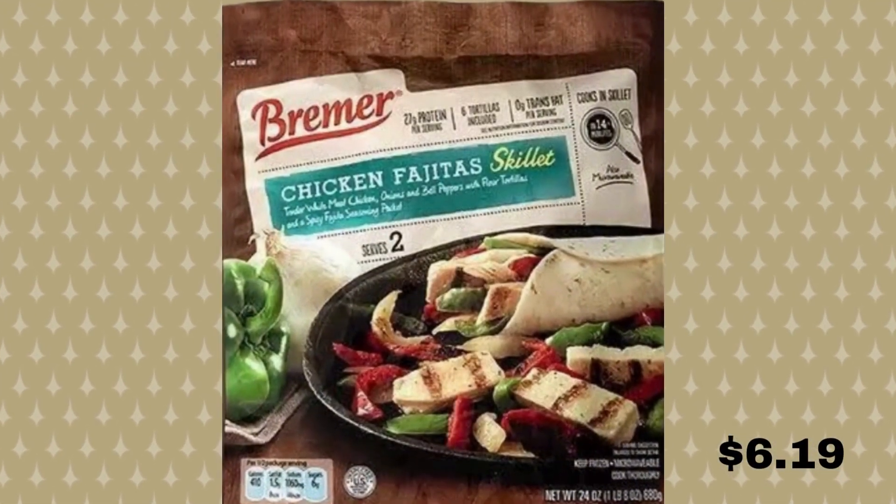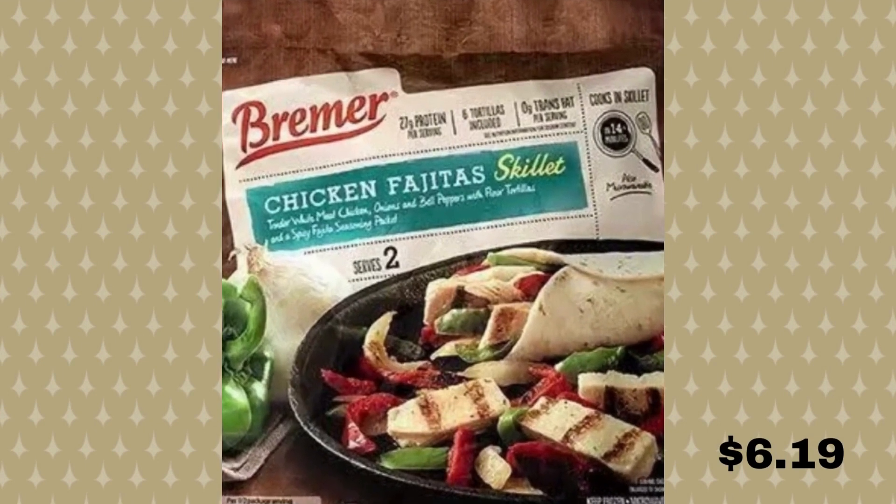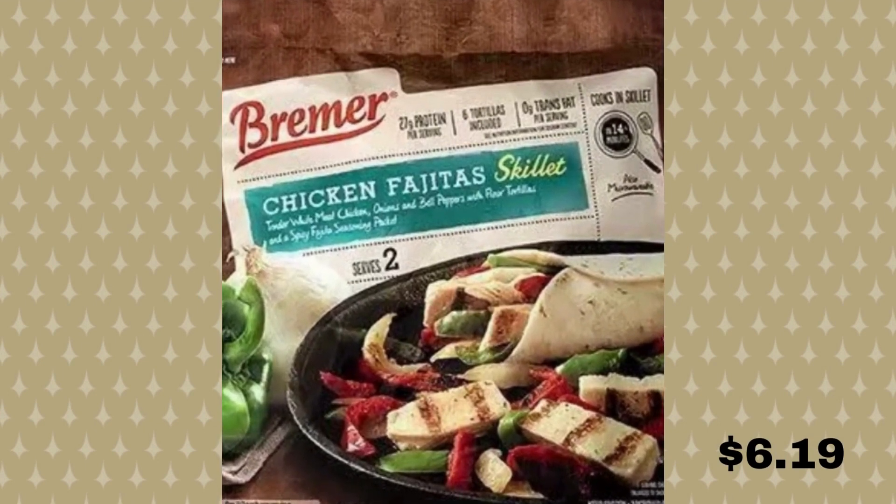Here we have chicken fajita skillet. Need a quick meal for two that doesn't require turning on the oven? The frozen chicken meals from Bremer are a great option. Each meal comes with either chicken or steak, onions and peppers, and even includes four tortillas. And don't worry about providing your own seasoning — Bremer includes a seasoning packet too, and it is only $6.19.